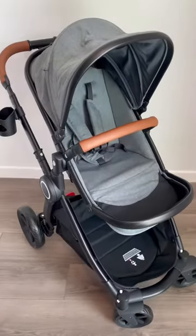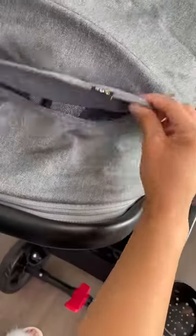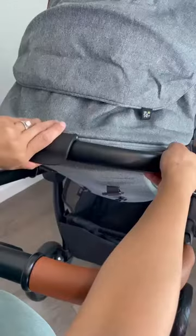Hey guys! 27 weeks pregnant and super excited to share with you my favorite features of my Ultimate Two stroller by MomPush. It even comes with a bassinet. UV protection 50 and up.